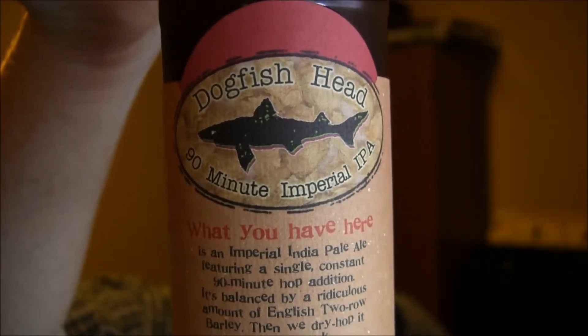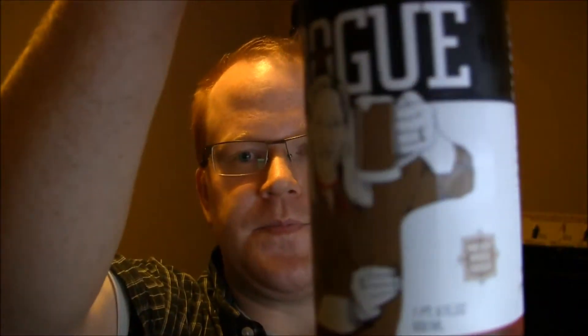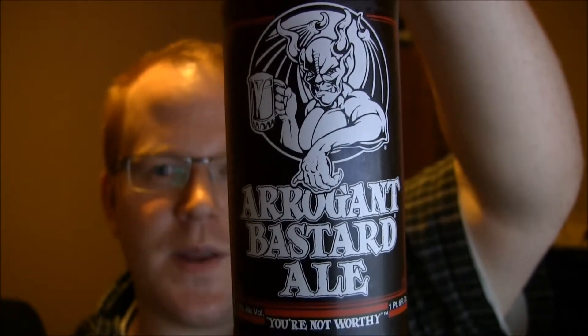First up we have some Dogfish Head 90 Minute — I picked up a four-pack. I've had one bottle so far and it's awesome, definitely one of the top IPAs I've had, if not maybe the best. We also have Dogfish Head Midas Touch, which was really different but really delicious — I got a four-pack of that as well. I've also got a Rogue Chocolate Stout; I've heard a lot of good things about Rogue and I love stouts. And from Jimmy's neck of the woods, we've got Stone Arrogant Bastard — that one should be interesting.